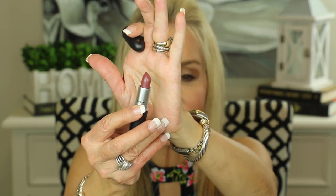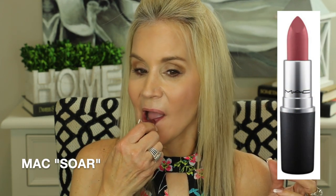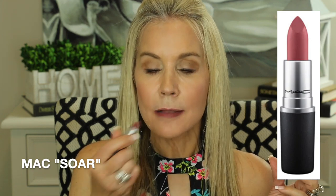The last luxury fall lipstick I'll be showing you is again a MAC lipstick in the color Soar. This is in their creamy matte formula and it is the darkest of the lipsticks I've showed you. That is a burgundy brownish color and it is kind of a dramatic color but it's great on those sweater days. Great fall color that goes into winter too.